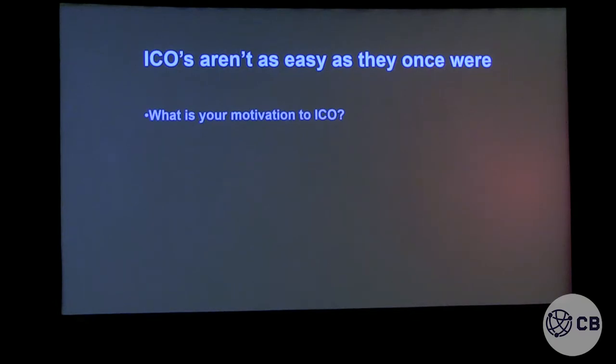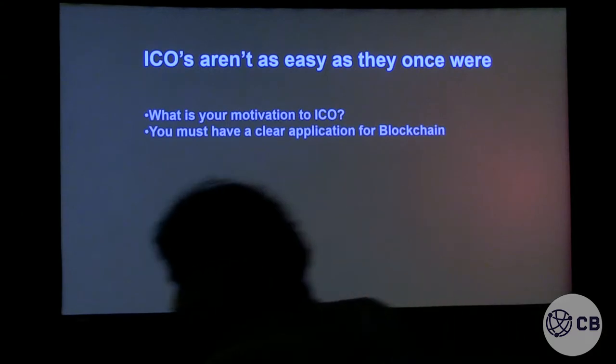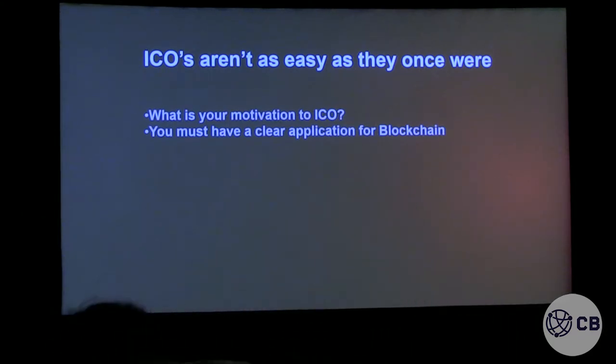Whether it's a security token, utility token, or a currency — it shouldn't be about raising money. You must have a clear application for blockchain. Because if you don't, you can't just say you have a token economy with no blockchain. Your platform has to have a clear application for blockchain. There are tons of great applications — anything that requires trust, transparency, commerce, healthcare, banking, gambling, insurance — lots of spaces that could use blockchain technology. The blockchain community won't embrace you unless you understand this part, and if you don't have the blockchain community behind you, you might as well pack it in.